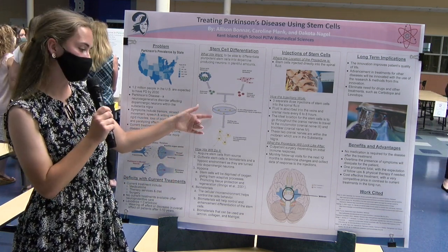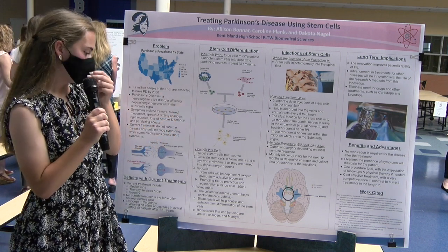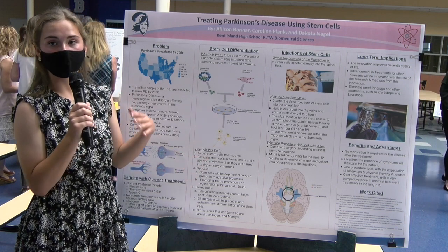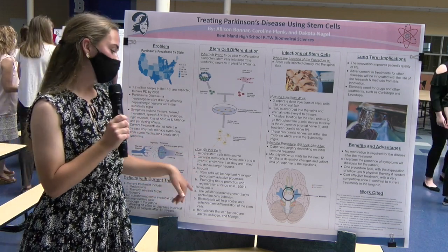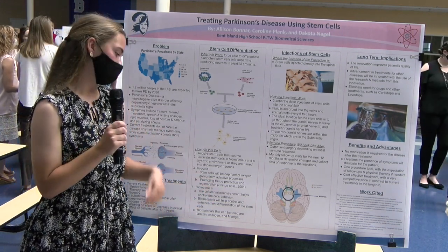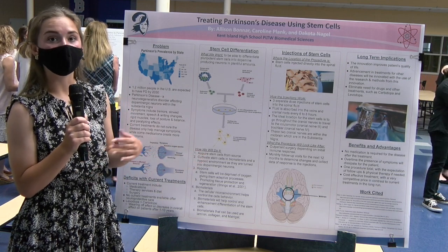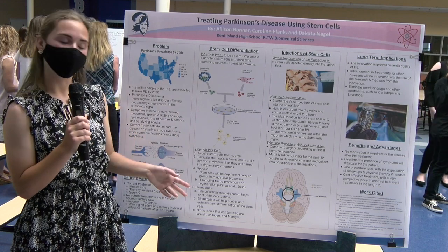The stem cells will be cultivated in biomaterials and placed in a hypoxic environment. While they're turning into the dopamine-producing neurons, hypoxia — a process where the stem cells are deprived of oxygen for a set amount of time — will give them adaptive processes and promote tissue regeneration and protective processes. The biomaterials are very important because the cellular microenvironment of a cell will control the cell's behavior and how it interacts and behaves in the body.